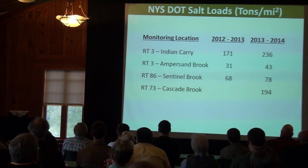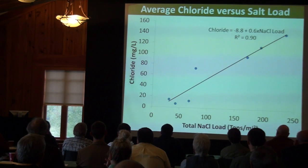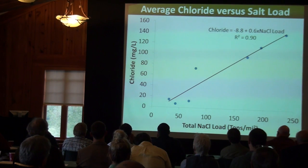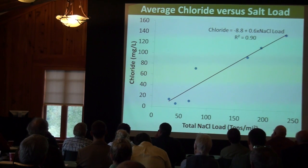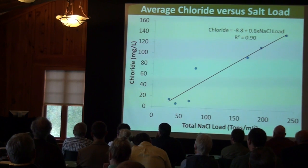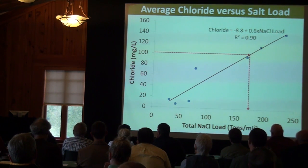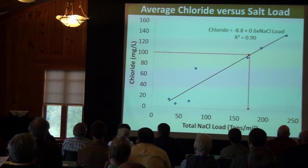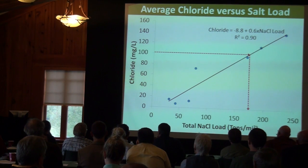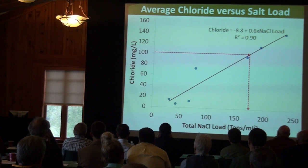Addressing our second objective — informing management — can we relate calculated salt loads to ion concentrations? Yes. Looking at average chloride concentration for each of those four test areas for each winter against the total sodium chloride applied, we see a nice relationship where salt load explains 90% of the variability in chloride concentration. This is a potentially powerful, useful tool: if we want to achieve a certain water quality standard — say, average chloride concentration of 100 milligrams per liter — we can see that staying below 175 tons of salt per square mile should achieve that target.